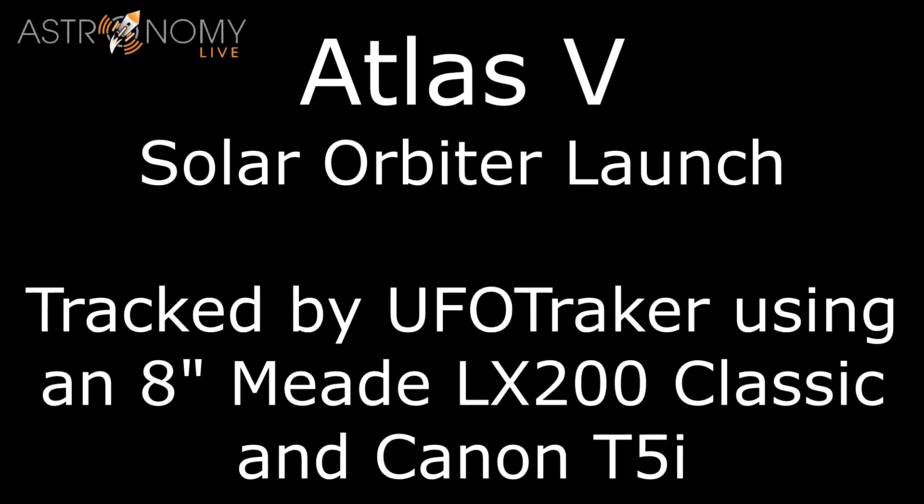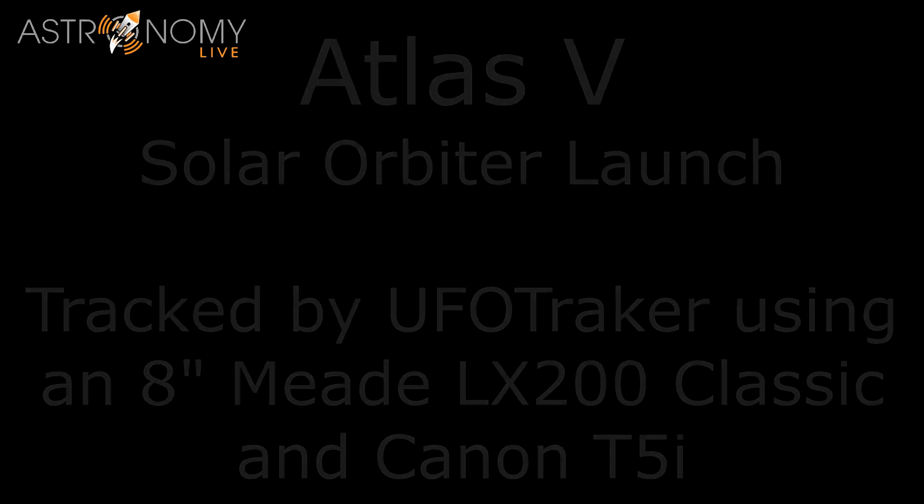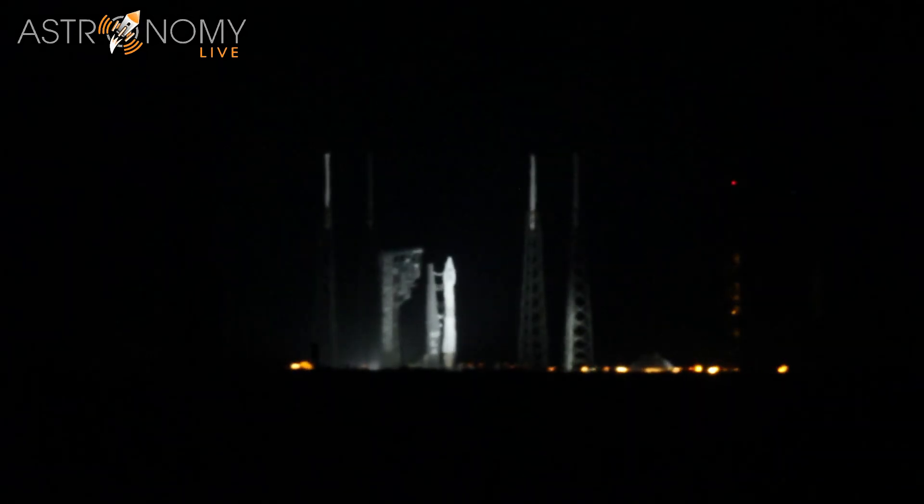Atlas 5 rocket 25 status check: go Atlas, go booster, go Centaur, go Solar Orbiter. There you heard the final status check for booster, Centaur, and spacecraft — everything is go, and here we go.